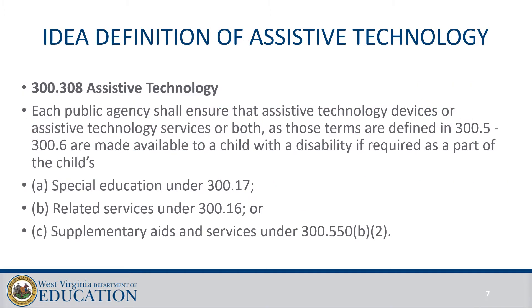Assistive Technology can fall under special education, related services, or supplementary aids and services on the IEP, depending on the needs of the student. It should be considered at each IEP meeting on the Considerations page on the online IEP.